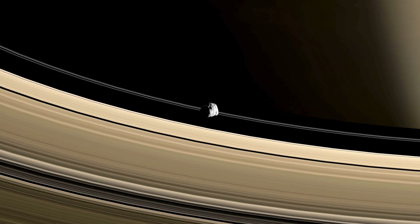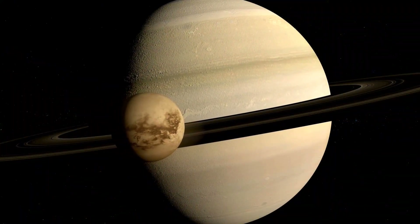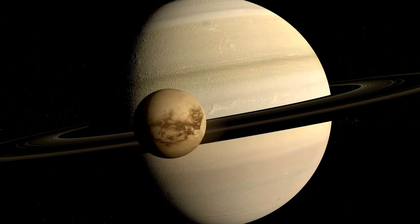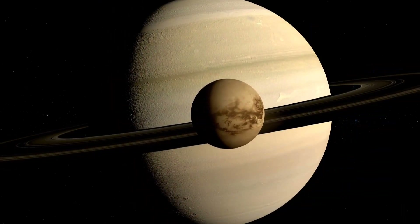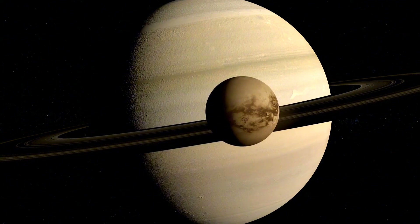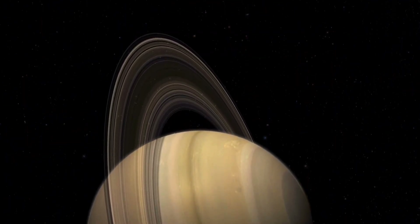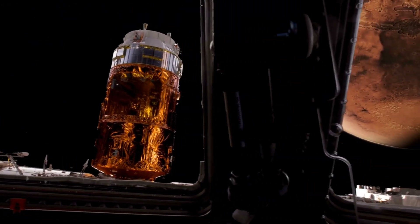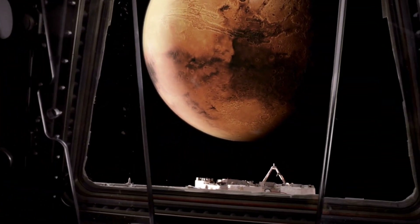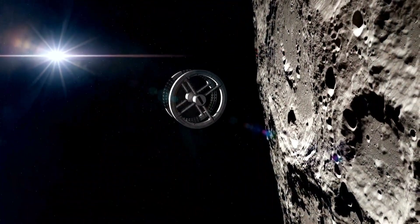Cassini was also carrying a passenger during its seven-year journey — a lander that would visit Saturn's largest moon, Titan. This was called Huygens, named after Dutch physicist Christian Huygens, who discovered Titan in 1655. At that time, no one knew Titan had a thick atmosphere like Earth. This atmosphere was first seen by the Voyager missions, but we couldn't see inside it through those telescopes. To find out what was inside, Cassini-Huygens was sent to Titan. The Cassini spacecraft was built by NASA, and the Huygens lander was made by ESA, the European Space Agency.